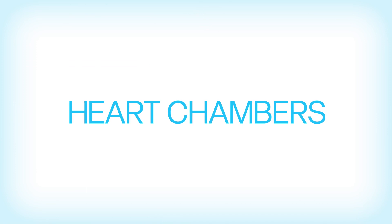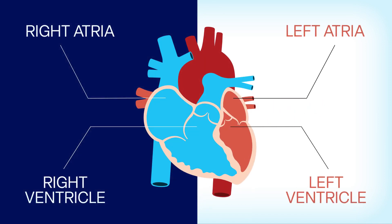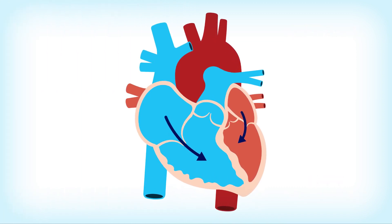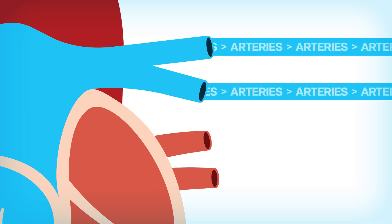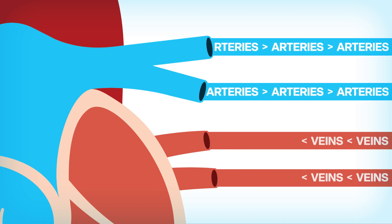Your heart is divided into four chambers: the right and left ventricle and the right and left atria. Blood flows from the atria to the ventricles, and the ventricles pump blood to your lungs and throughout your body. Your ventricles and atria include arteries, which carry blood away from the heart, and veins, which carry blood to the heart.